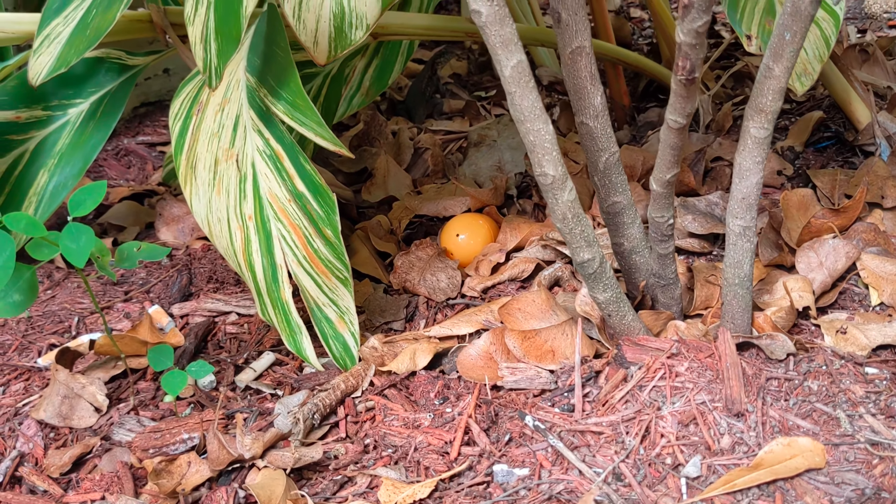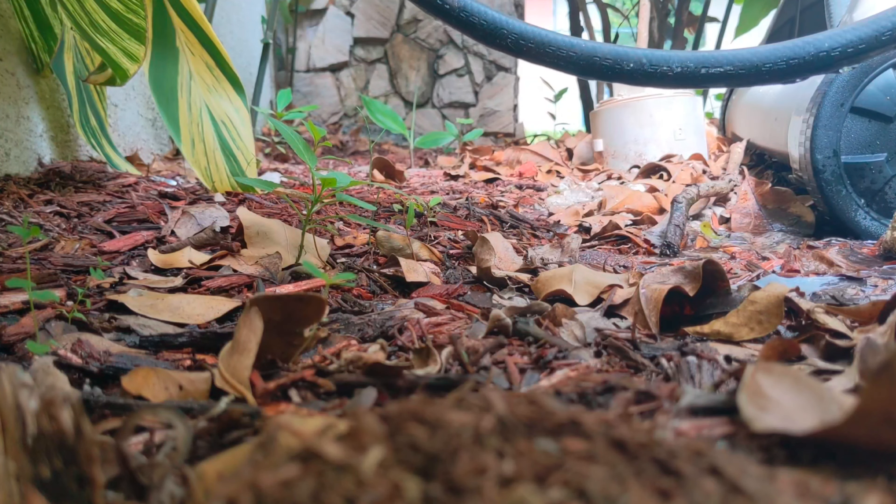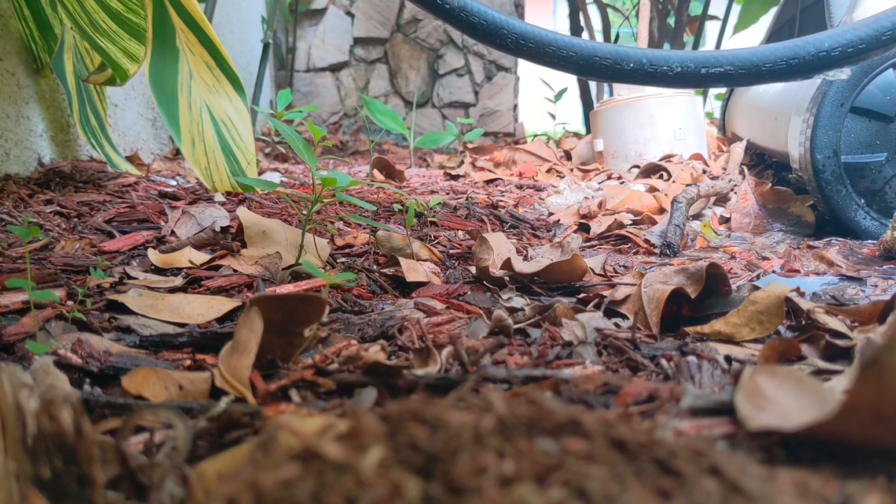They're fast little lizards. They're built real sturdy — large muscular legs and real thick scales. But man, they can fly through the brush, as you can see there.